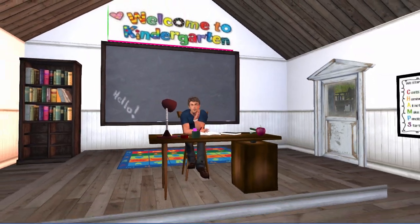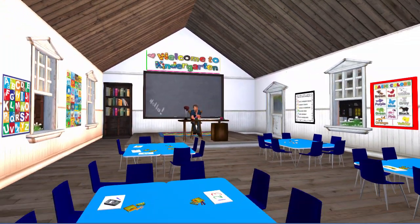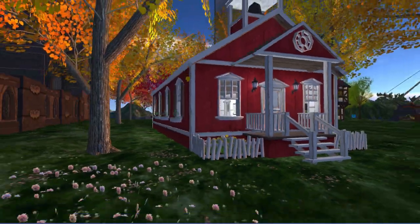Another virtual classroom environment is that of a kindergarten. This is useful for training teachers to deal with student behavioral issues.